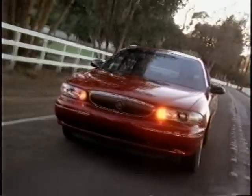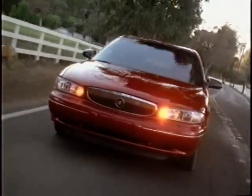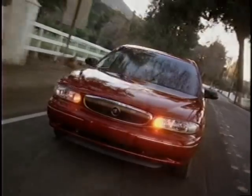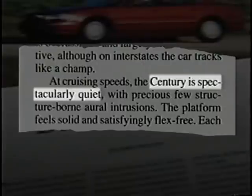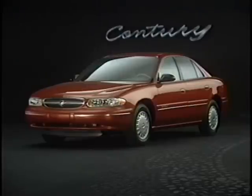Their motivation was quietness. What does quality mean to Century buyers? A solid, quiet ride, free of wind noise and rattles. Car and Driver called Century's interior spectacularly quiet, and the chassis solid and flex-free. Bottom line, the Century is designed to deliver world-class quality.